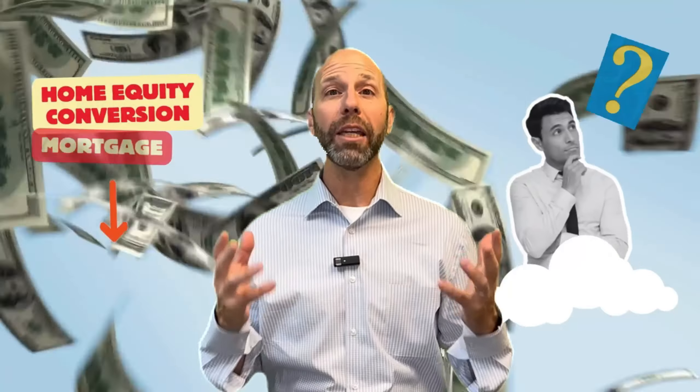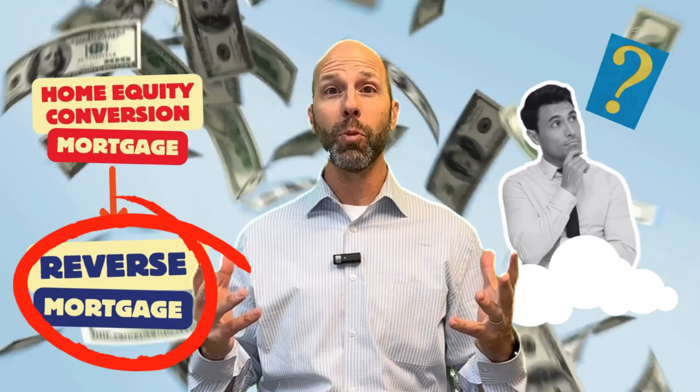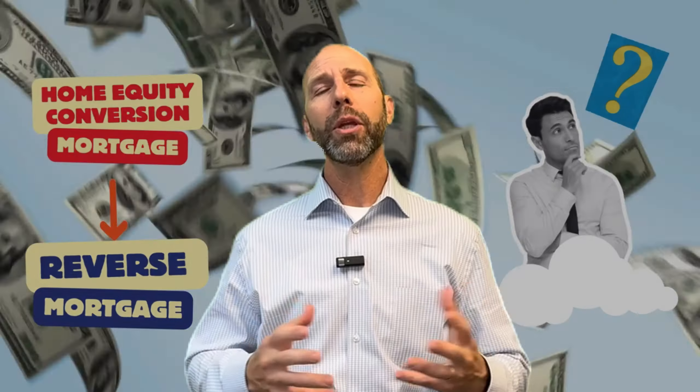Today I want to talk to you about why people call a home equity conversion mortgage a reverse mortgage. When you're making traditional mortgage payments, you're taking cash out of your pocket, giving it to your lender, and in exchange you're creating more equity in your home. Every time you make a payment, you're accumulating more equity in your house.